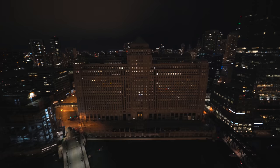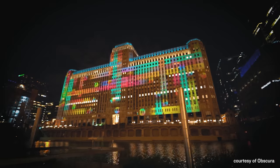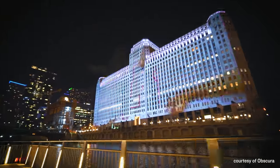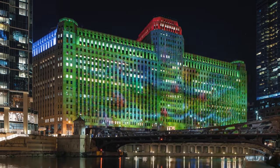But as soon as dusk arrives, something pretty remarkable happens. If you're standing here or anywhere where you can see this building in the background, you'll be treated to a dazzling display of animated digital art as the building is drenched in light from the projections from across the river. The installation is called Art on the Mart, and it's the largest permanent digital art display in the world.